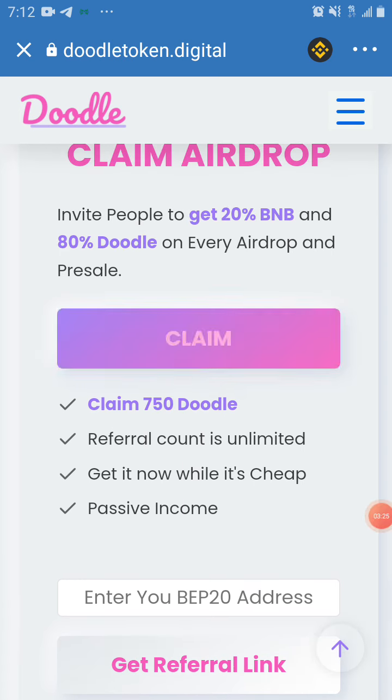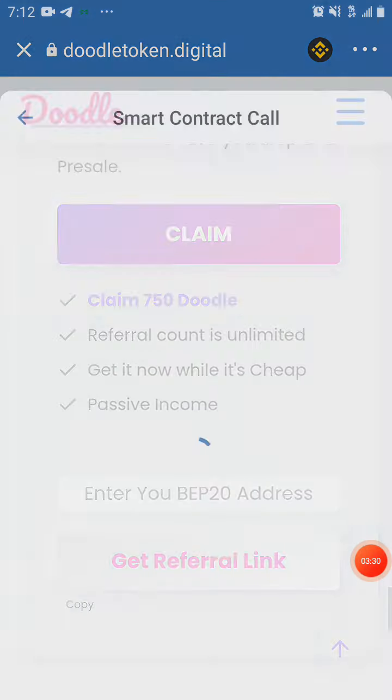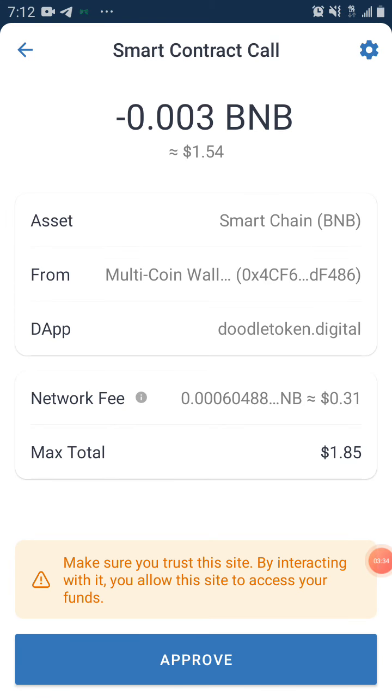We click on 'Claim,' click on 'Connect.' You can see they are charging us 31 cents for the network fee, and the amount they are willing to sell is $1.54, so a total of $1.85. You can see it now.